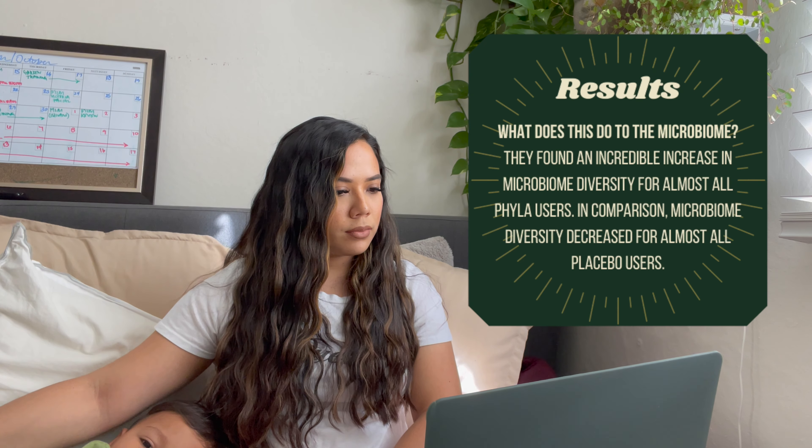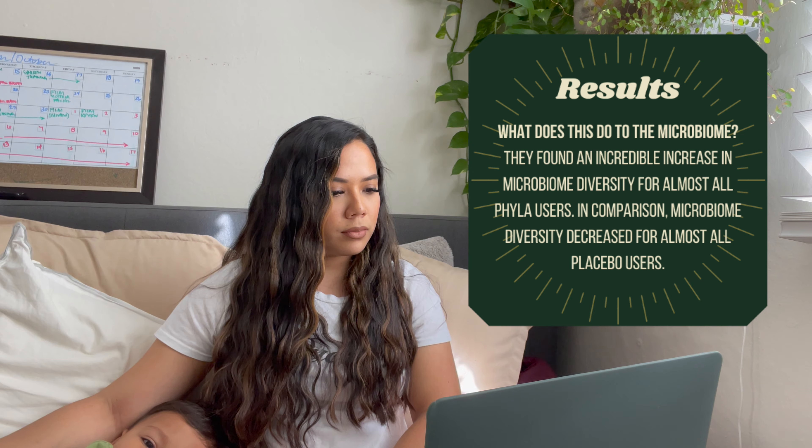We looked at people's microbiome diversity at the beginning of the trial and at the end. In the phage group, almost every single person's microbiome diversity goes up. Microbiome diversity is a key marker of skin health, and we're achieving this over a pretty short period. But at the end of the day what we care about is results — these are real results from our consumers, and the results they're seeing are pretty significant, happening in as little as two weeks.